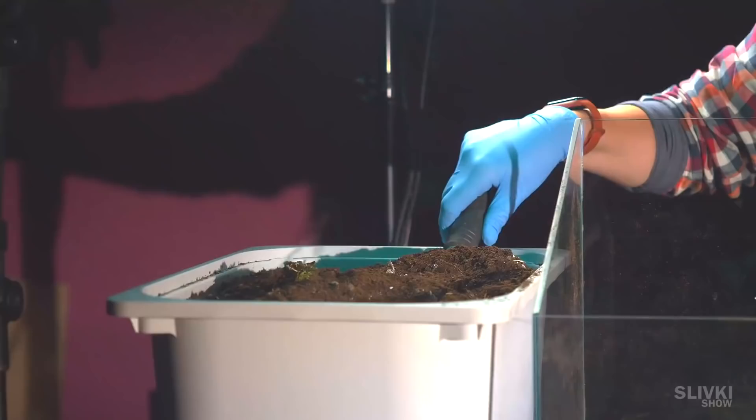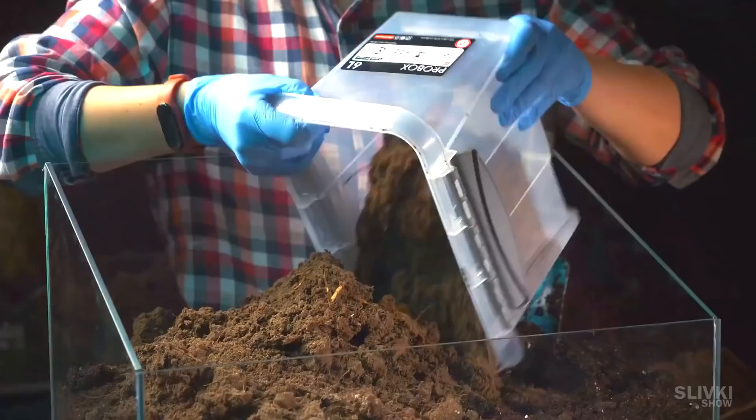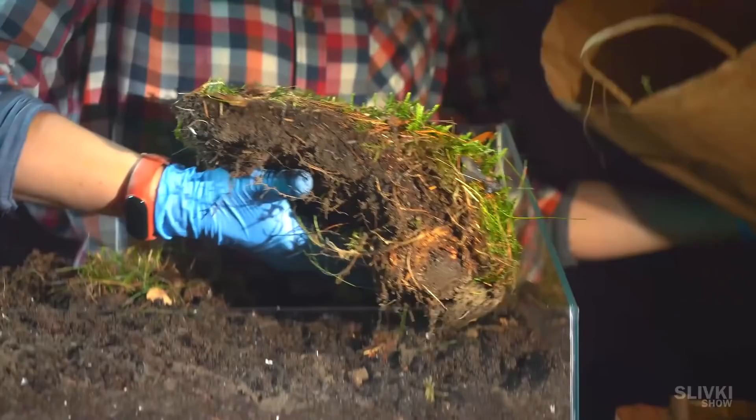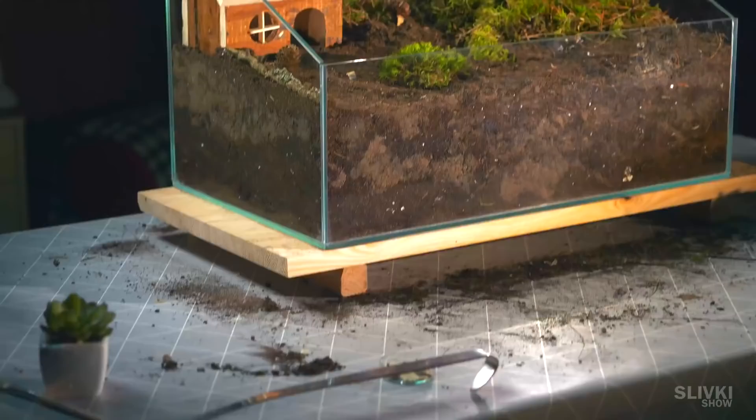We went back home to rebuild the hamsterium. This time we don't use claydite — we mix regular soil with forest soil, since forest plants can't survive in just regular soil. We placed a layer of grass and moss as a whole piece in the right part of the hamsterium, set the house in its place, and everything was ready. Now we'll try to meet all Stefan's needs so he doesn't trash everything we built.